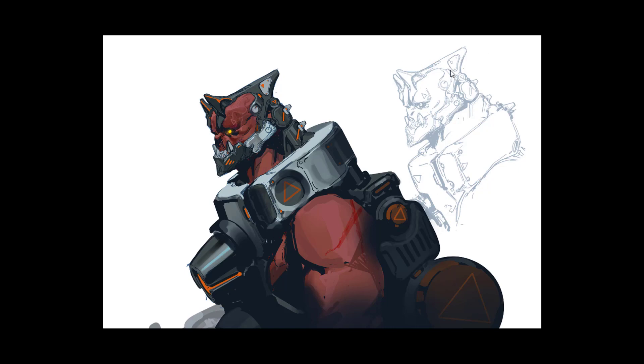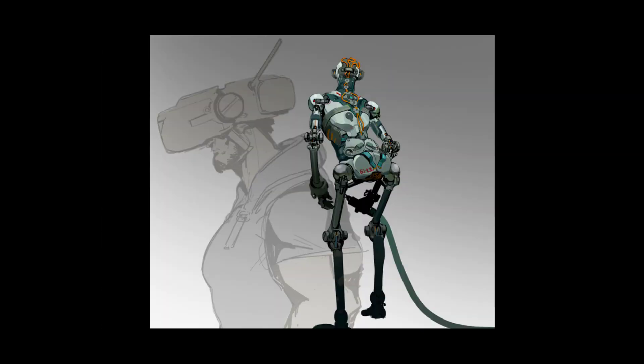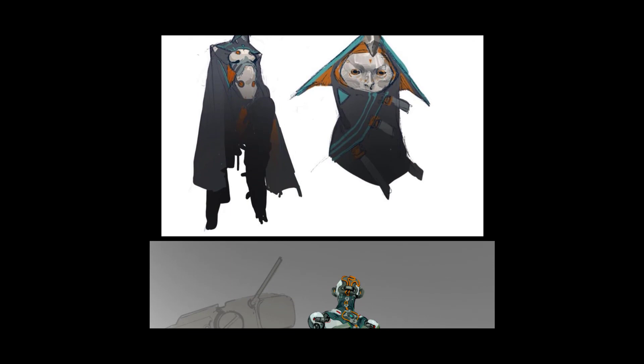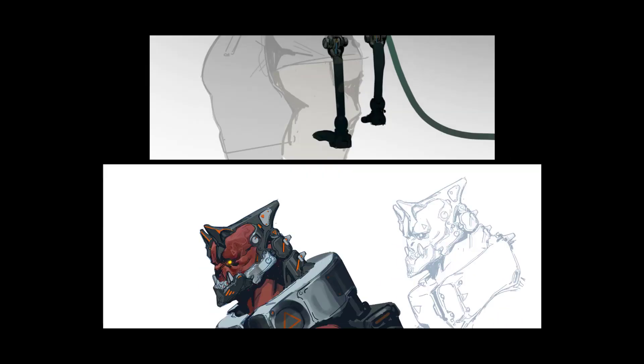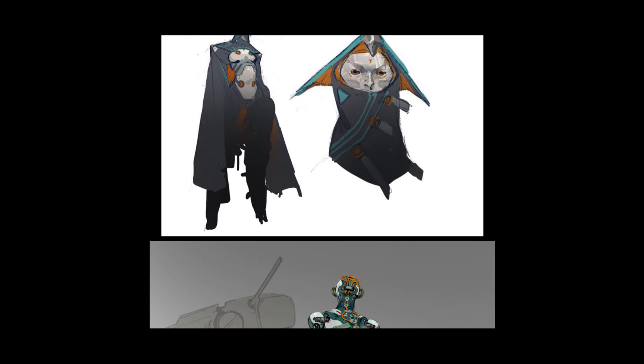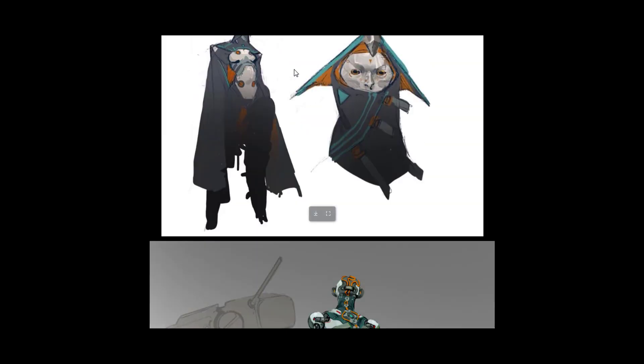So most of his work is actually done in the line work phase — that's where he has to think about things and design in this phase. Everything else is more just to make it presentable. The line work is what really carries the majority of the piece. He could paint over the line work eventually, but he doesn't really need to — I think he's trying to show that he's more of a design kind of guy.